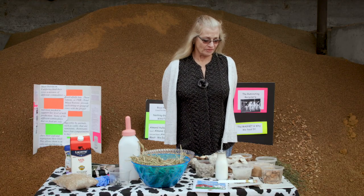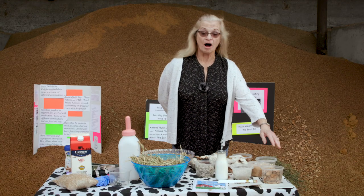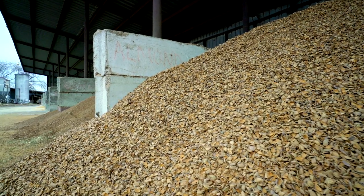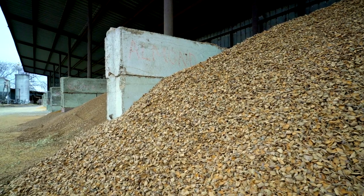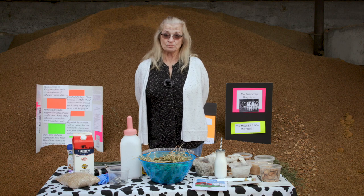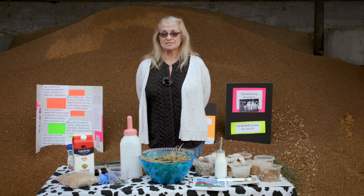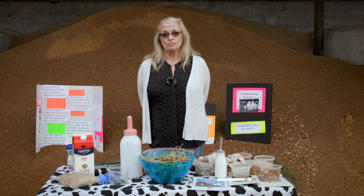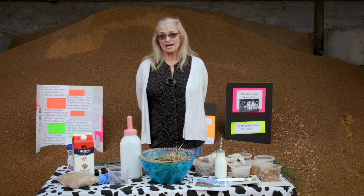Other things we use are almond shells and hulls. We feed the hulls and use the shells for bedding. Once the ration is mixed, all of the commodities — the hay, the silage, and all of the byproducts — are put together. We call this total mixed ration.